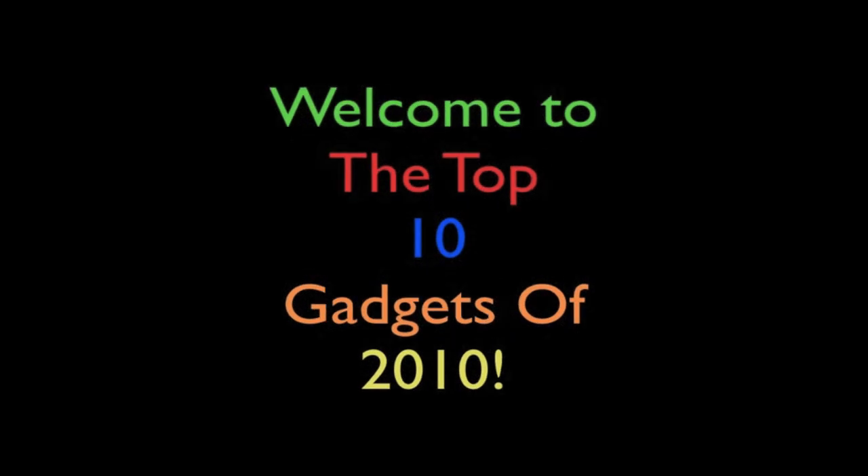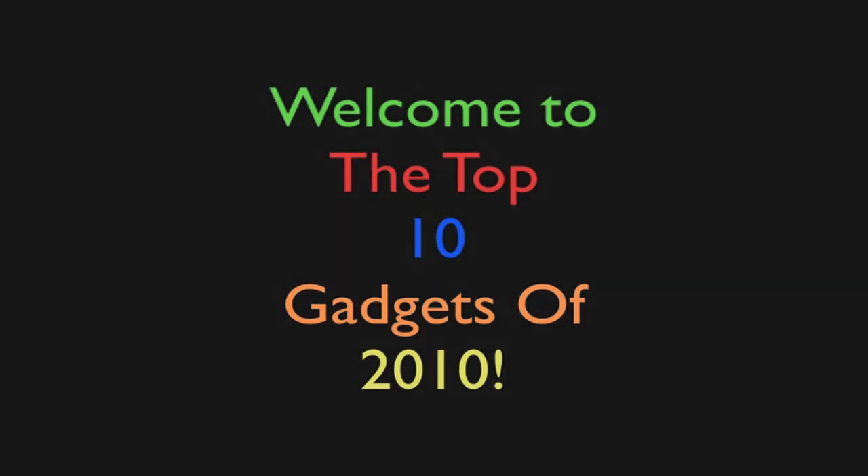What's up everyone, this is Ben here from the iPod Tycoon. Here today with my favorite video I'm probably ever gonna make — it's the top 10 gadgets of 2010. So let's go ahead and get started.